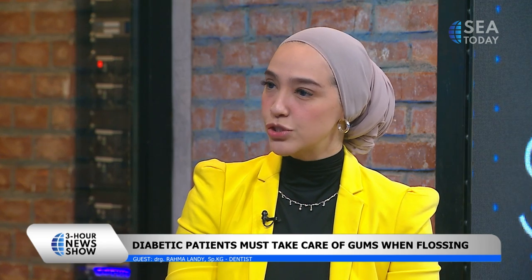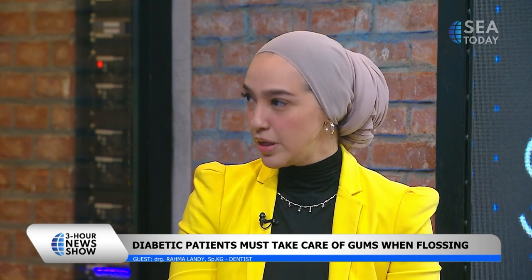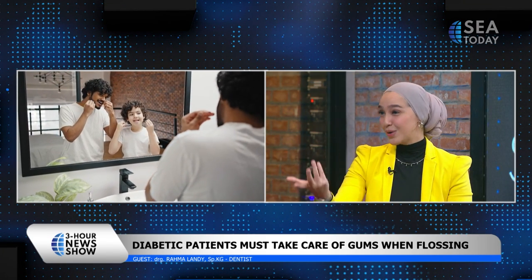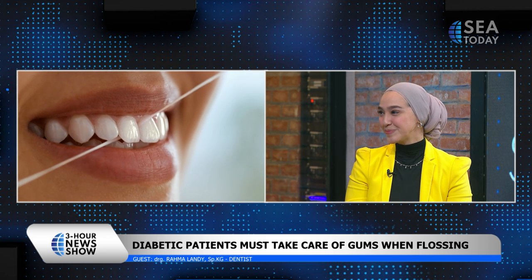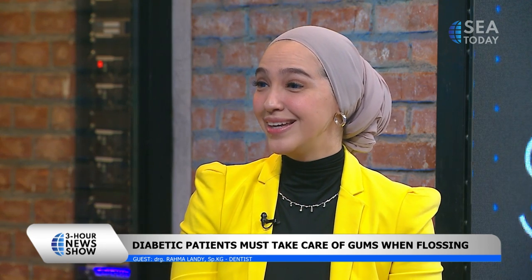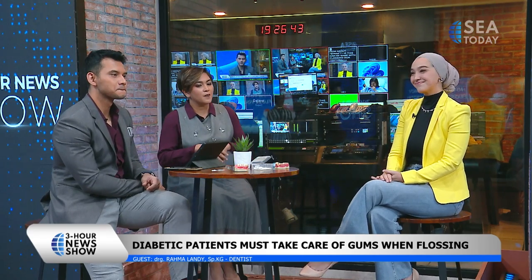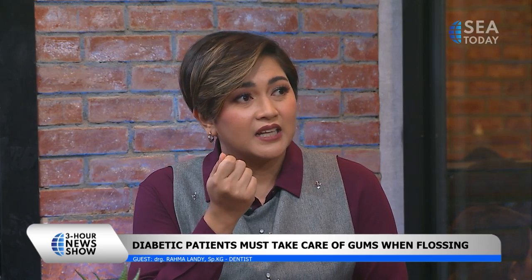There are no conditions where I suggest not doing flossing. Flossing, for me and most dentists, is very important — especially when you have crowded teeth. No running away from it, we have to do it. It may take some time to get used to, but you will feel the advantages of it.